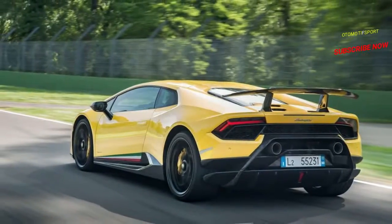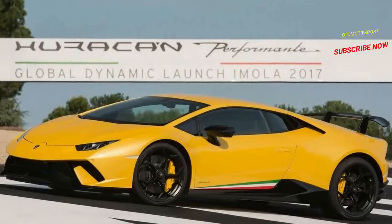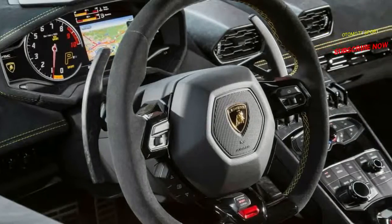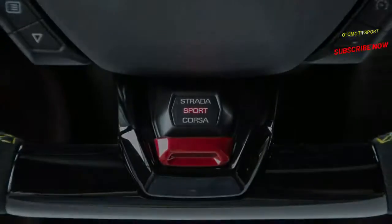Whether used as a track tool or a Sunday escape vehicle, the Huracán Performante satisfies and excels. And for those who still believe Lamborghinis are solely suited for turning heads on the street, the Performante is genuinely great at that as well.